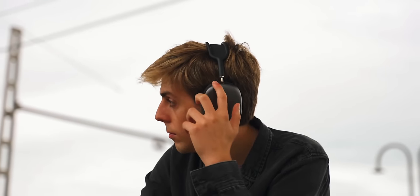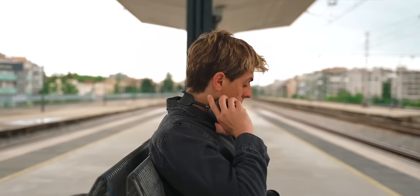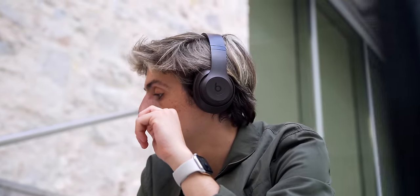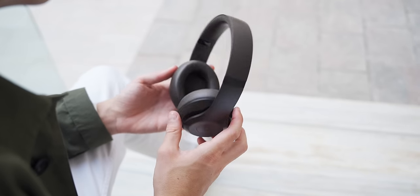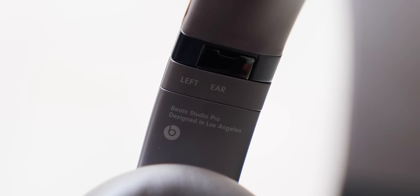They might not feel as premium as Apple's AirPods Max, but I kind of like that because the AirPods Max for traveling — specifically for long periods of time — get so heavy because of the materials they're made out of. The Beats Studio Pros are so lightweight that you kind of forget you're wearing them. They've also changed up the design on top since there's no Beats branding there anymore.